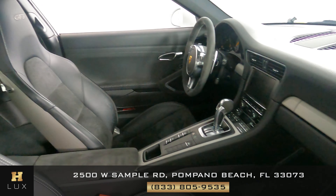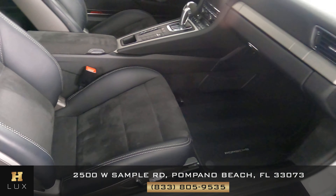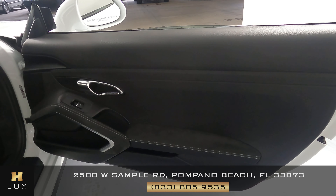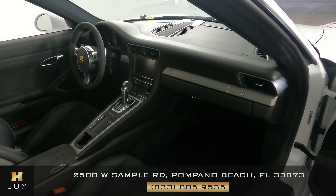Now let's have a look at the passenger side. I'm not seeing any wear on the seat at all. Let's have a look at the door panel — just like the driver's side, the door panel is perfect. The leather and suede looks fine. So the passenger side is in excellent condition.